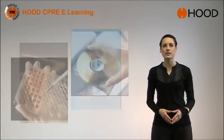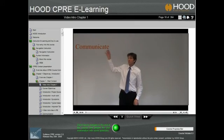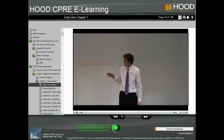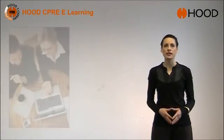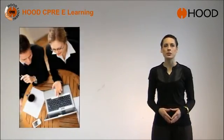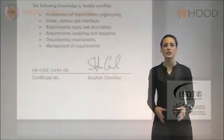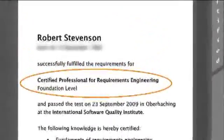Hood CPRE eLearning is used by companies of different domains to enable education in the key discipline of Requirements Engineering. We aim to communicate the basics of Requirements Engineering, looking at activities valid across all domains. Hood CPRE eLearning has been developed to provide hundreds of employees or freelancers the possibility to obtain the degree of a Certified Professional Requirements Engineer by self-study.